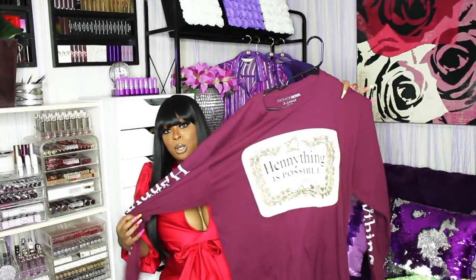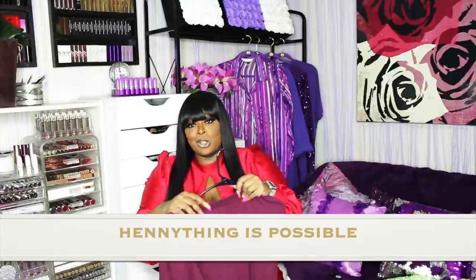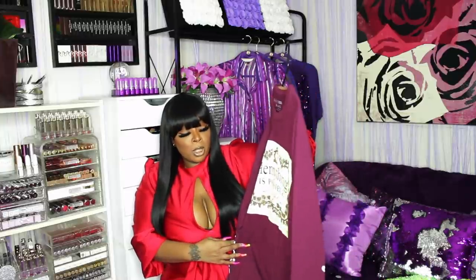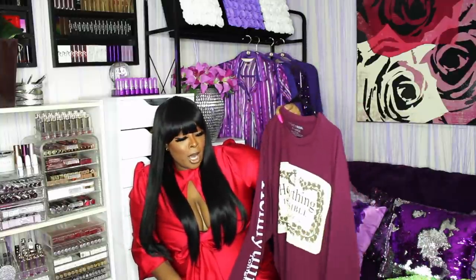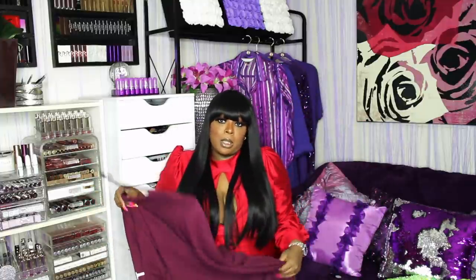I also got this shirt — I should have sized up. That dress was a 2x, but this shirt is an extra large. I wanted it but they were probably out of my size. It says 'Anything is Possible.' I wore this on a cruise, but I'm not going to keep it because I thought it was going to be long enough to wear as a dress with strappy heels, and I'd need a 2x or 3x for that.